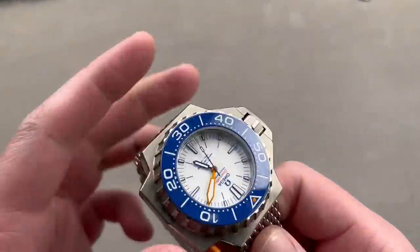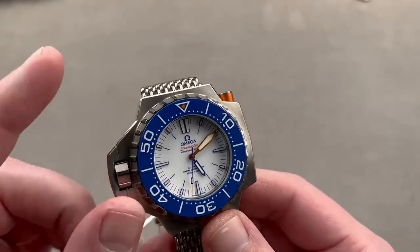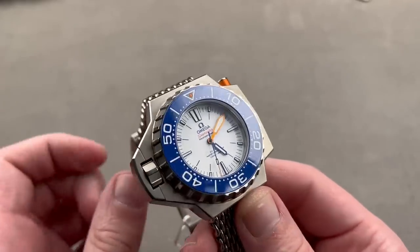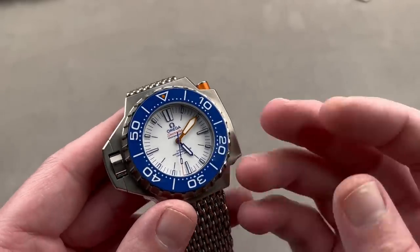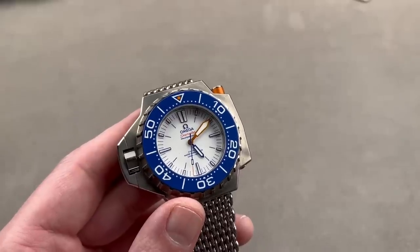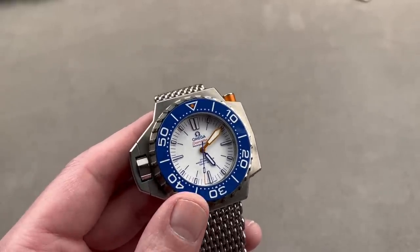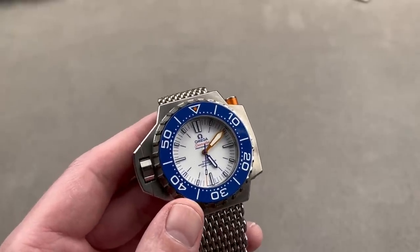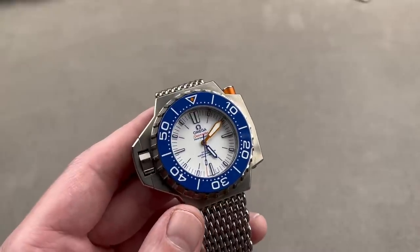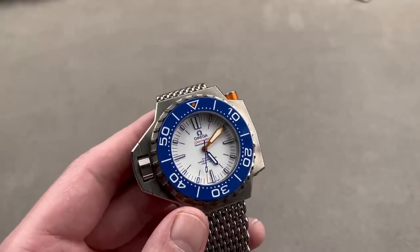A watch that looks like it might be unwearable even for Shaq turns out to be more wearable than the Sky Dweller. This is the second-generation Ploprof 1200 meter. The original Ploprof was designed with Comex in mind — a deep-sea diving, salvage, and engineering company. Back in the early 70s, Rolex had that market cornered. Omega created the Plongeur Professionnel, or Seamaster 600, to compete for professional diving dollars, including those of Comex.